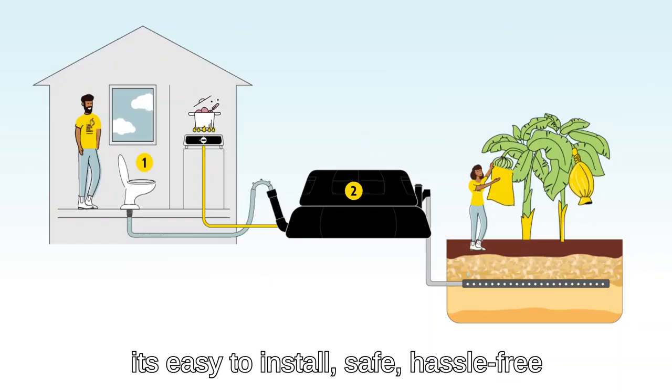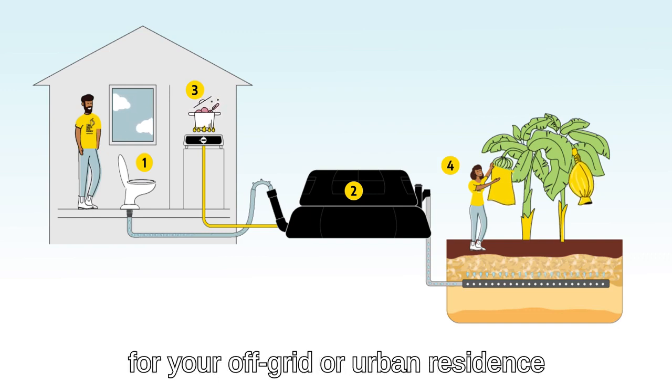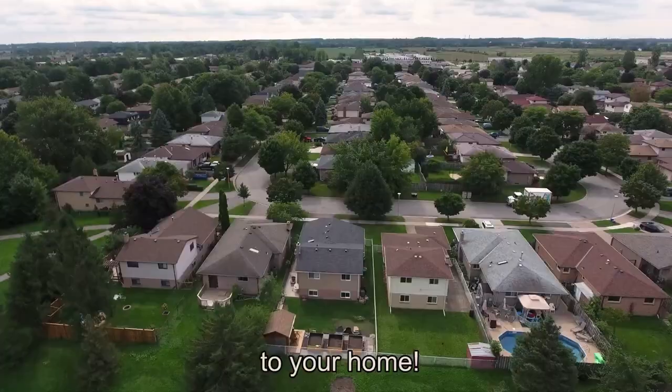It's easy to install, safe, hassle-free, and provides renewable energy for your off-grid or urban residents. The Home Biogas Bio Toilet is a cost-effective, elegant, and comfortable addition to your home.